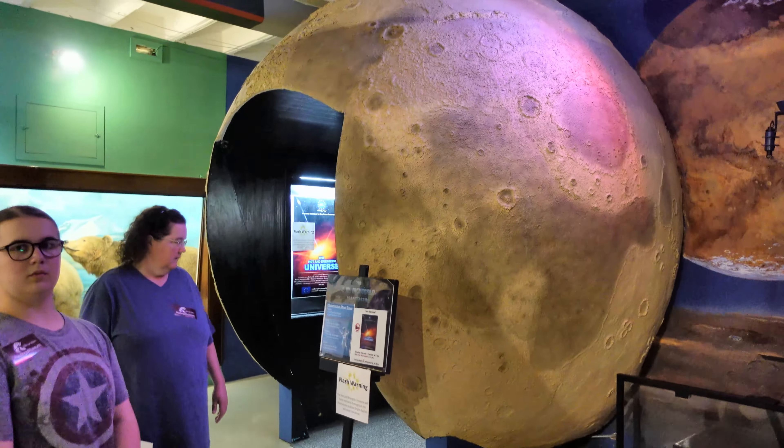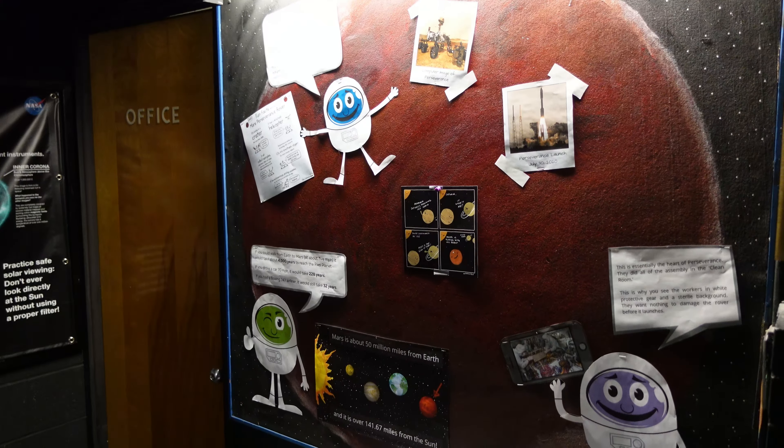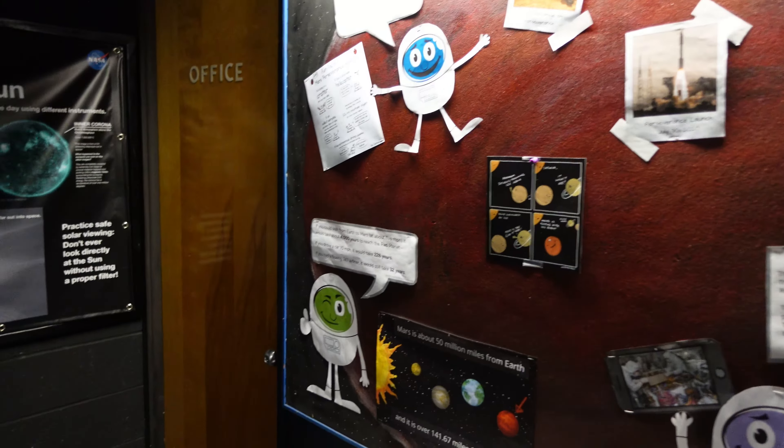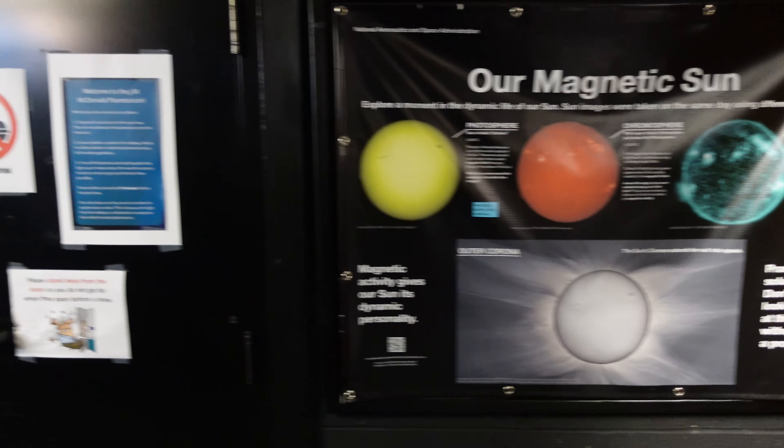There's also a small planetarium here. Let's take a look. Looks like just a small room with some posters and a few exhibits. Let's see what they have.